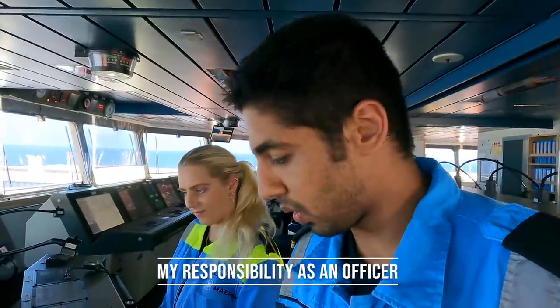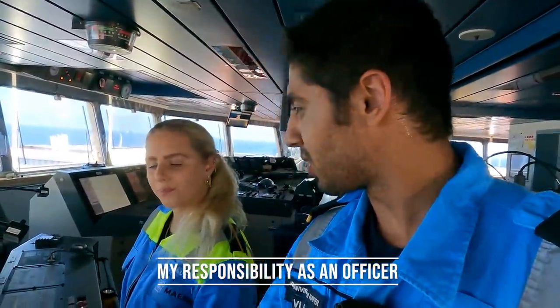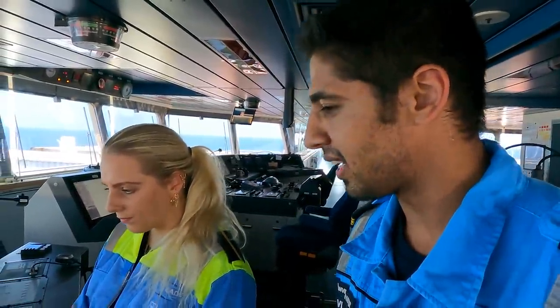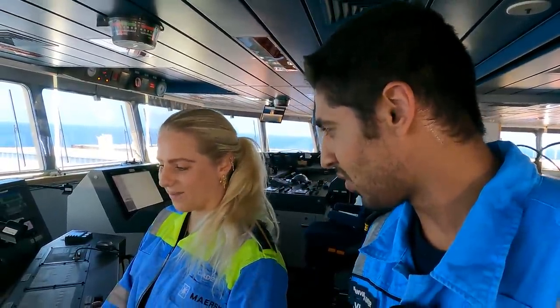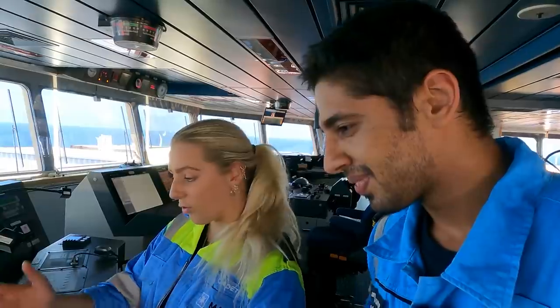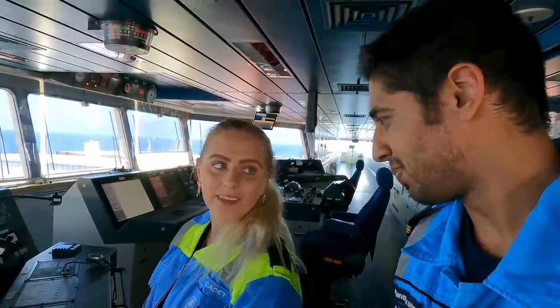As a duty officer on watch on the bridge, I explained to Natalie about the ballast operations and the fire isolations - everything that happens in general on my watch. Natalie, I hope you are understanding a few things here. I know it's a bit complicated, right? It's overwhelming - it's because everything is so new, all new systems and everything, and a big ship. So it's not so easy.